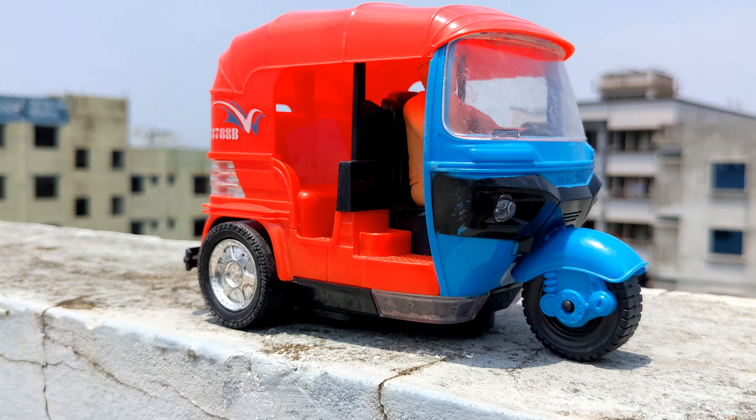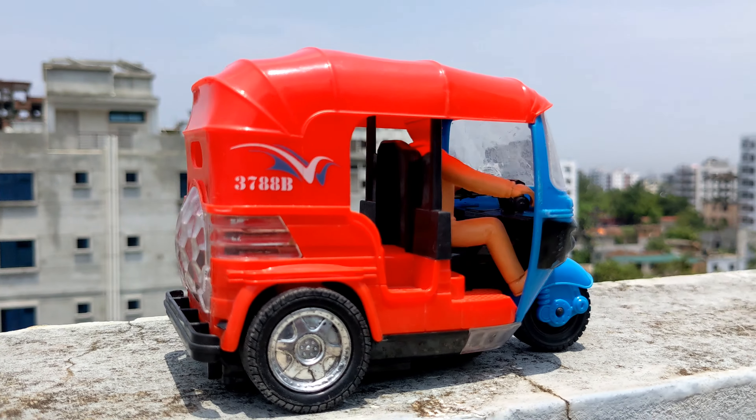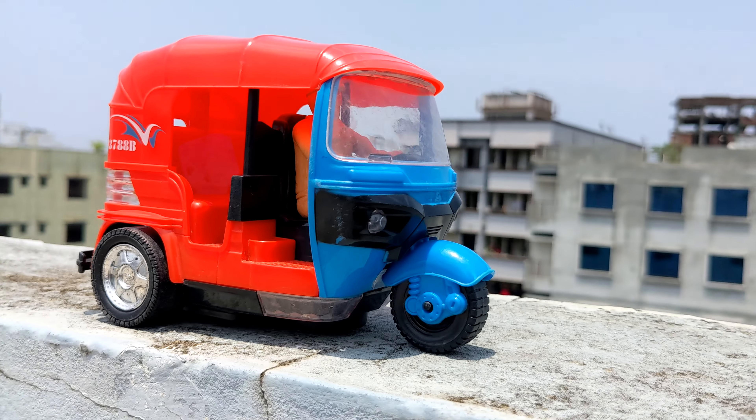So guys, look — I have tried the first tour vehicle, the CNG auto rickshaw, Indian CNG auto rickshaw. Wow! So let's go for the second vehicle.